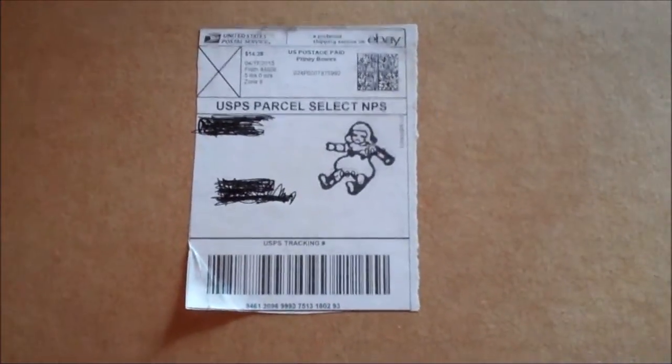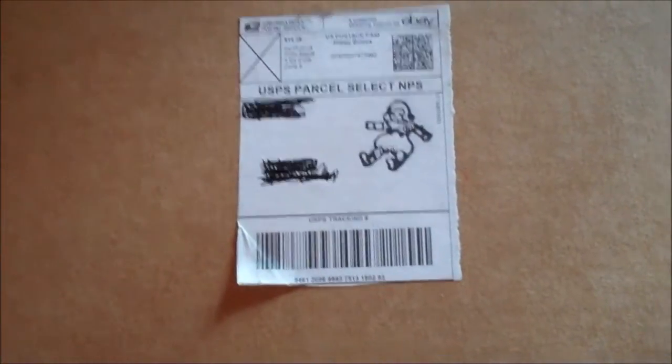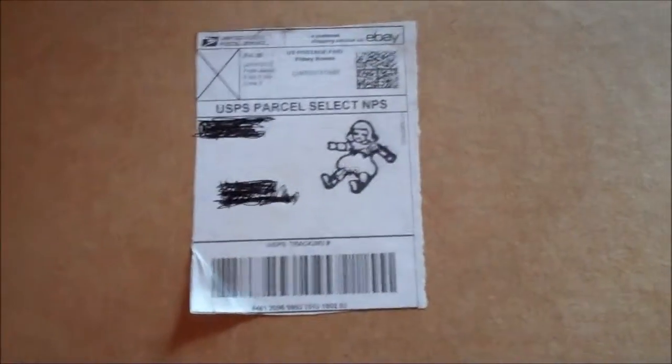Hey guys, it's Eddie. I hope you guys are having a really good day. I'm having a pretty good day myself. This beautiful box came in for me this morning and it is an antique doll and I purchased her from eBay. I just really wanted to show you guys the packaging because the seller put like a little doll stamp on it, which I thought was really cool and exciting.